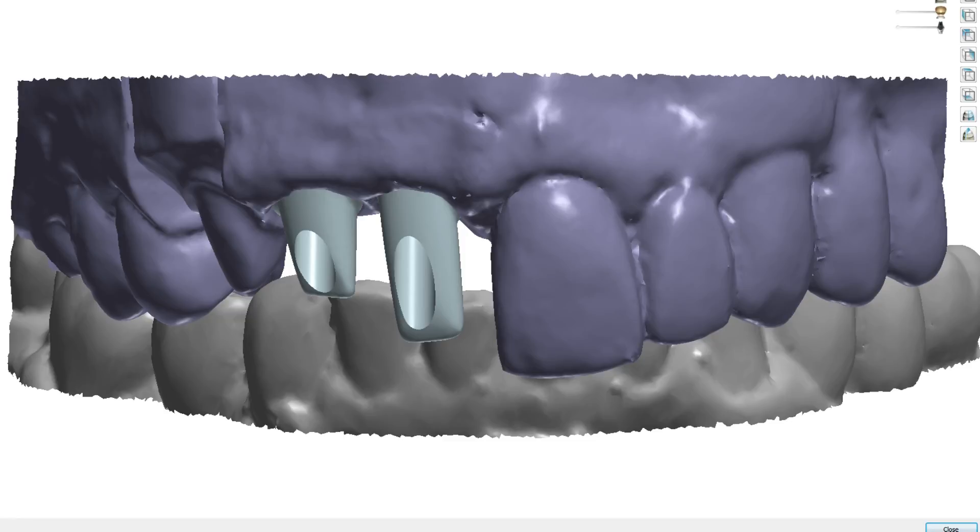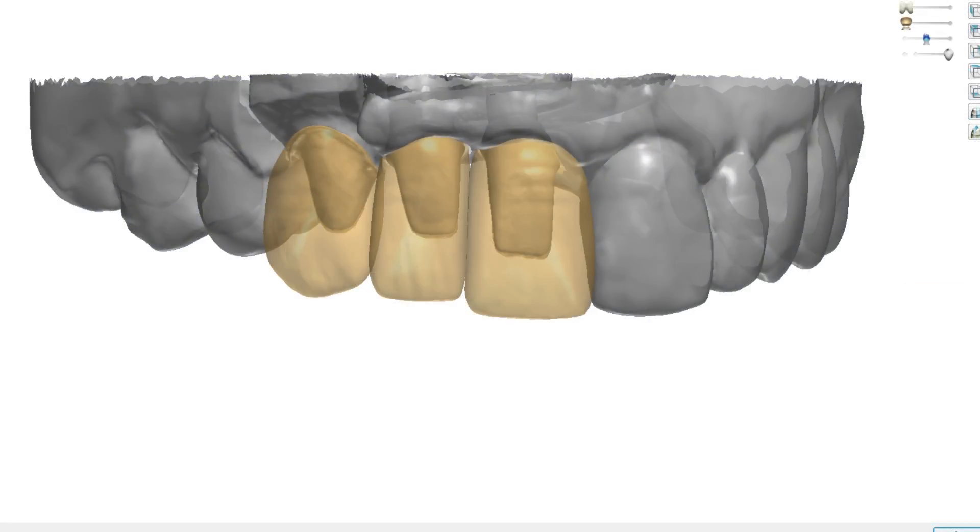The lab poured the master cast and soft tissue model from the final impression. With the patient-specific contours precisely replicated via the custom impression coping, the lab could clearly see what we had achieved with our patient. A scan was taken from the master cast, a digital model was created, and then the final custom abutments for the Bruxer solid zirconia crowns were designed using CAD-CAM software to support the exact sulcus shape.